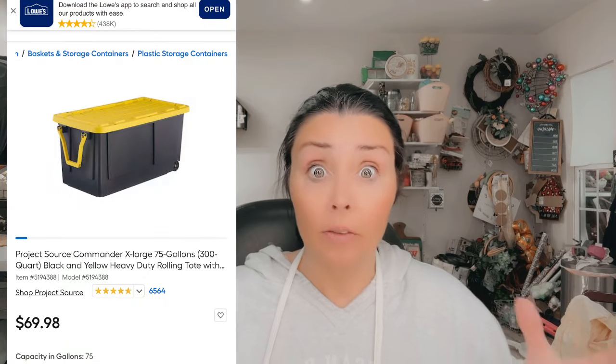Guys, I cleaned out 19 totes — those huge industrial size totes that you get at Lowe's for 70 bucks, the black ones with the yellow tops and the wheels on them. I went through 19 of those. About six or seven of them were stuff like Christmas decor that really isn't crafting stuff, but I am happy to say I did whittle my stash down to three of those big totes.